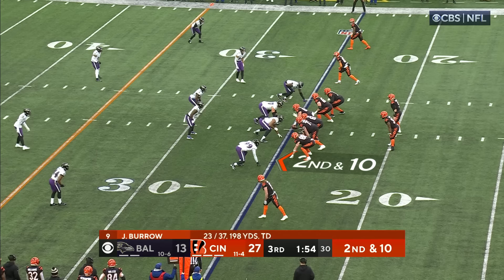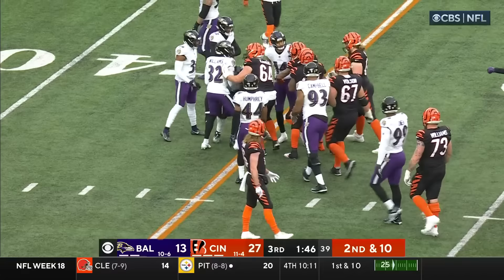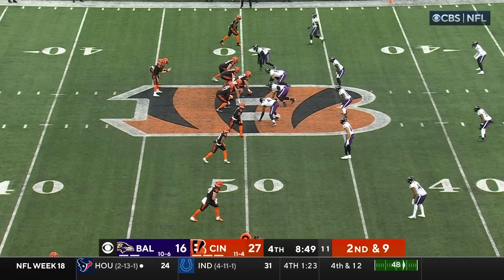First and 10. Chase in front of Humphrey with the catch near the 20. DeMar Hamlin all over the NFL. Second down and 10 pass — and Jamar Chase has it — and fights off the defender who is on him.